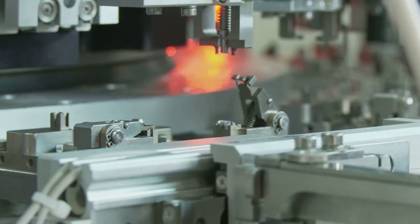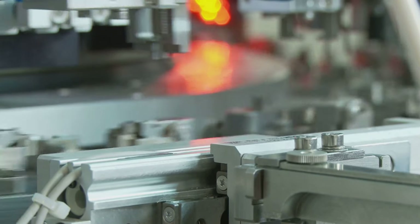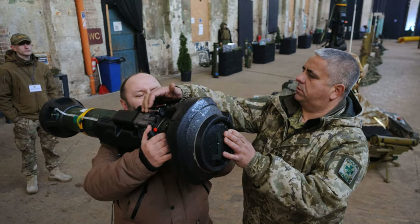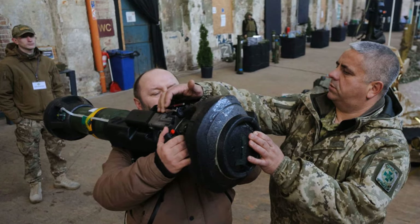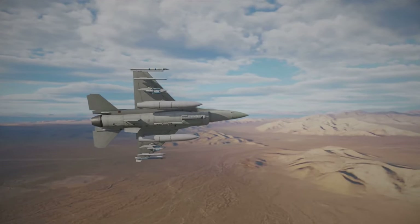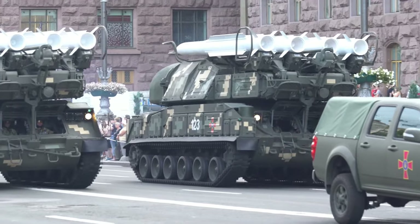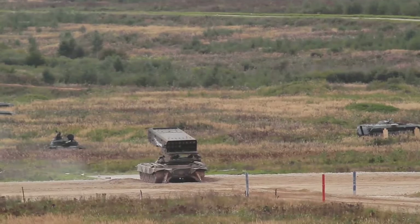The high price is due to limited production requiring state-of-the-art components and complex manufacturing processes. In some cases the cost of the missile exceeds the value of the target, such as when destroying a simple enemy vehicle. Despite this, compared to the high operational costs of fighter jets or large troop deployments, the Javelin can be a more cost-effective option. Since its introduction, just over 5,000 Javelin missiles have been launched.